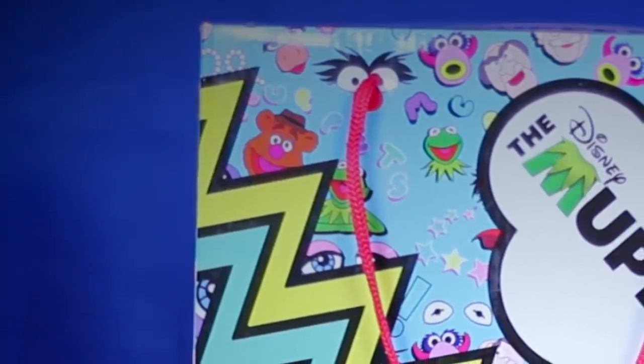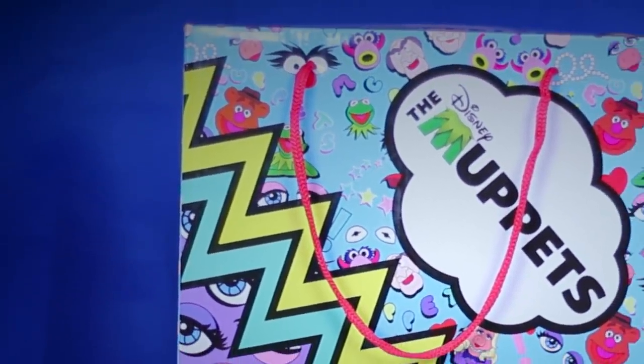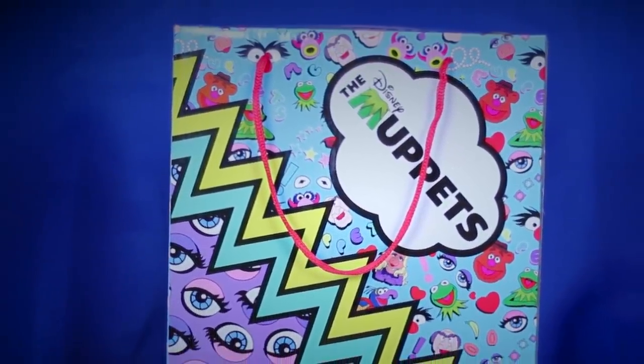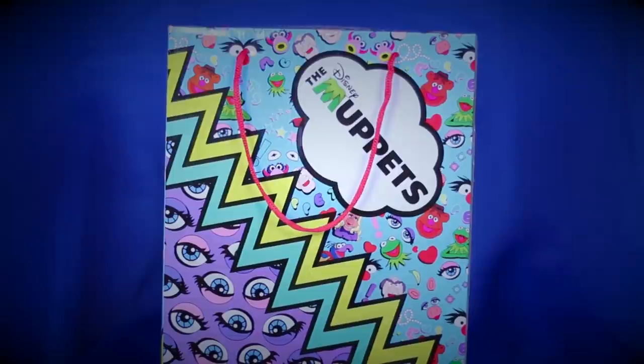It's time to play the music. It's time to light the lights. It's time to meet the Muppets on the Muppet Show tonight. It's time to put on makeup. It's time to dress up right. It's time to raise the curtain on the Muppet Show tonight. Alright.